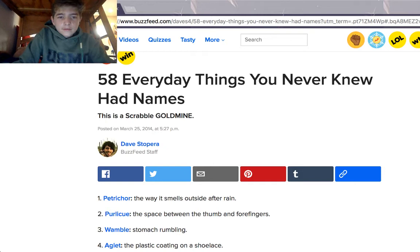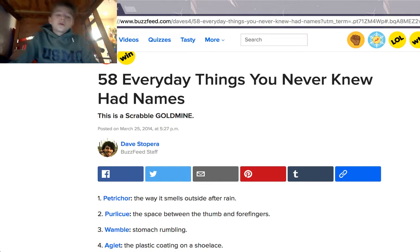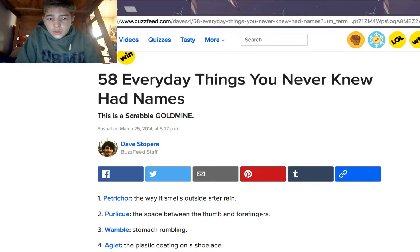What's up guys? I'm coming out with a new video today. Today what we're going to be doing is — so, you know, the smell of rain, the space between your thumb and four fingers — do you know the names of those? You probably don't. So today we're going to be going over 58 everyday things you never knew had names. This is on BuzzFeed, by the way.